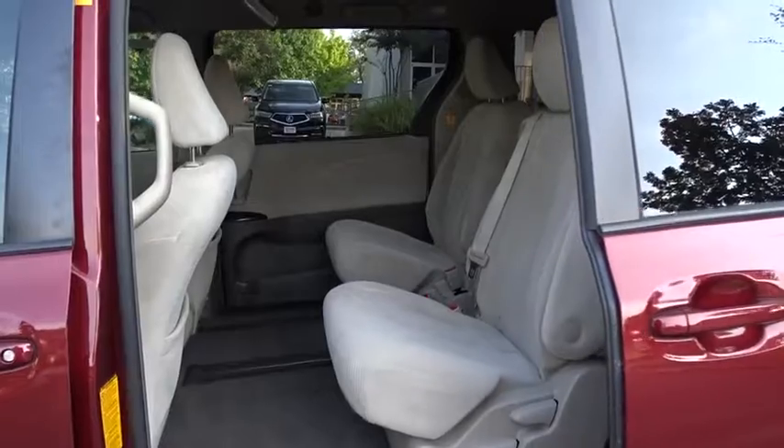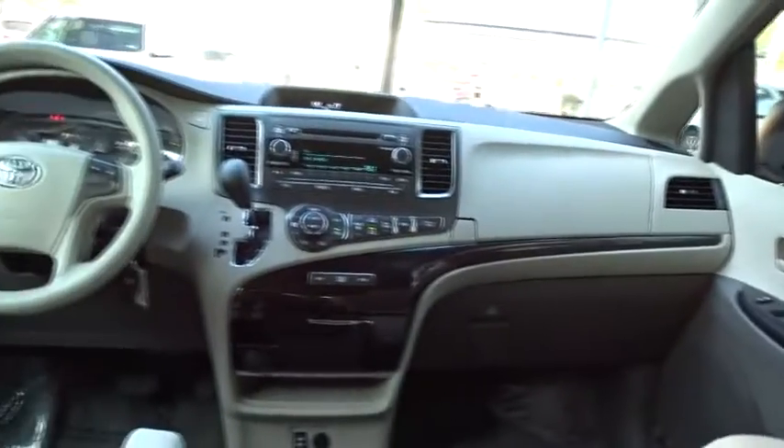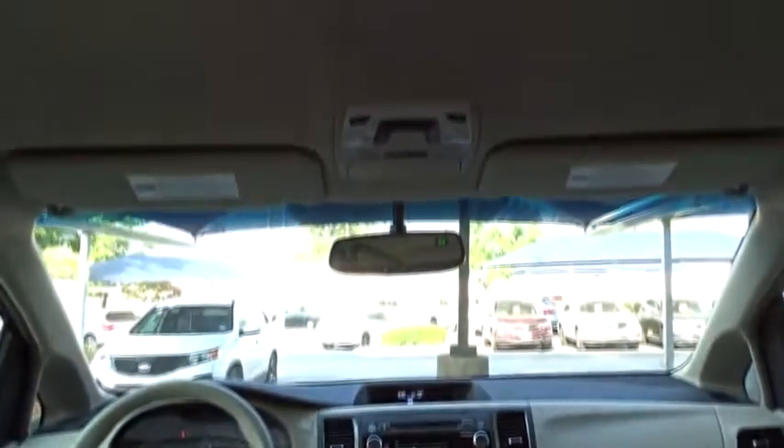This vehicle has less than 75,000 miles. Here are some of this vehicle's great options: traction control, anti-lock braking system, stability control, keyless entry, backup camera, steering wheel audio controls, Bluetooth.